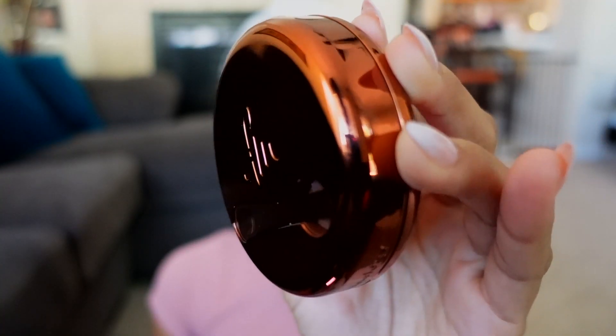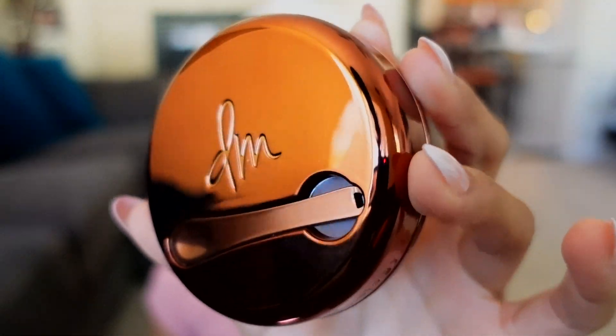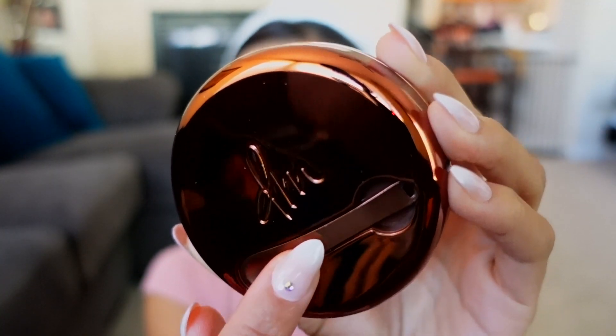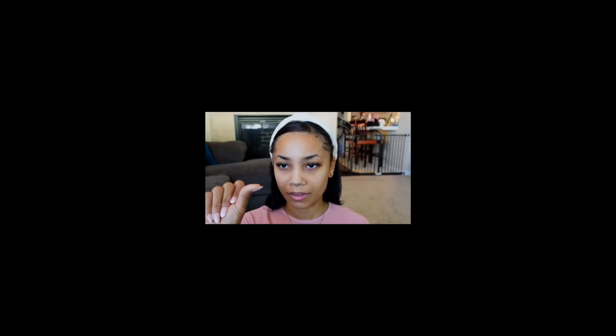The packaging is really cute. Standard for a balm, it's like a twist-off lid — kind of a browny, coppery color. It just has her initials right there, as you can see. And it does actually come with this little spatula in the front, just in case you want to scoop out the product. I'm just going to use my finger to swatch shade 4. You can see right there — that is shade 4.